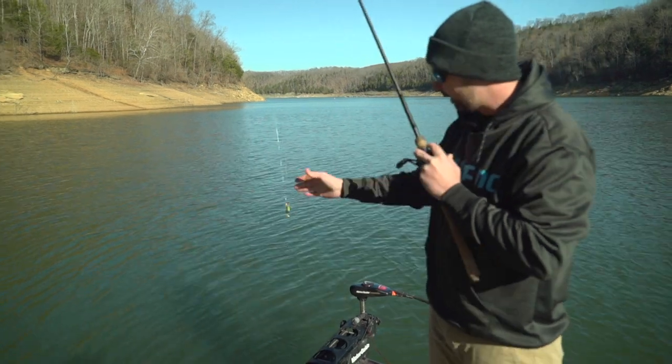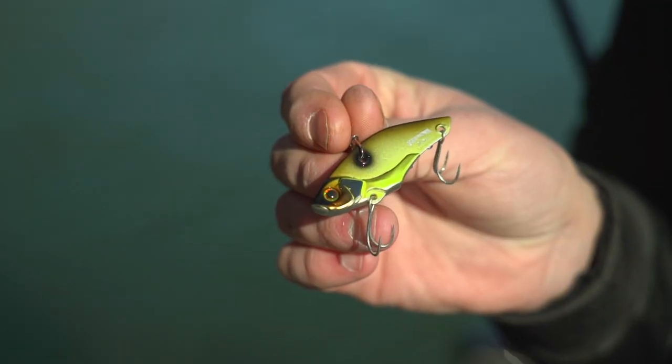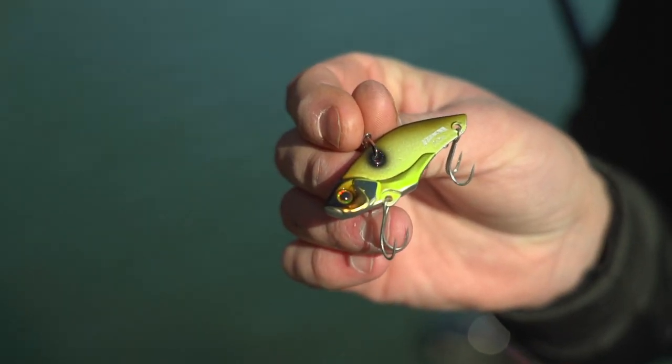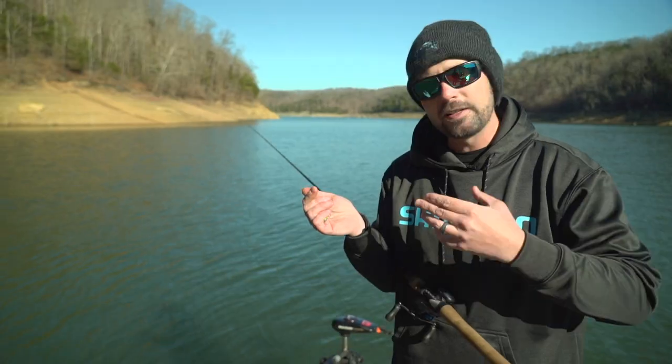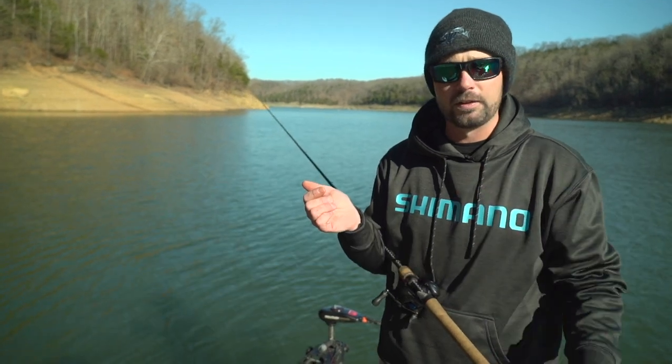We didn't get that one, but a quick tip — what I had ready to drop is a blade bait. This happens to be a Jackal Key Burn. That's something that's going to get down to the bottom really quick. If you get down to that one fish and get one extra bite, it can make a big difference in the day.